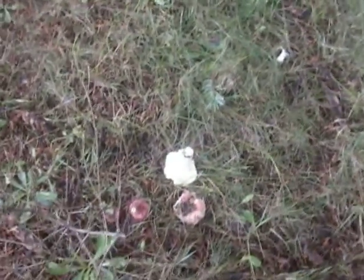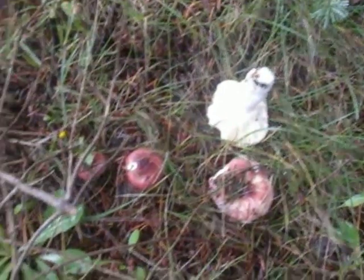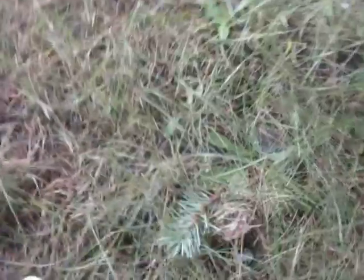This is the first time that I've got serious about hunting. I'm out here in the front yard, but they appear to come up looking something like this, and then mature. There are numerous of them, one pushing up through the grasses here.